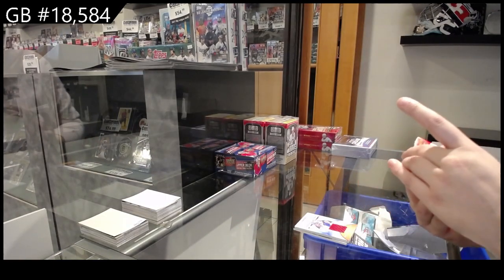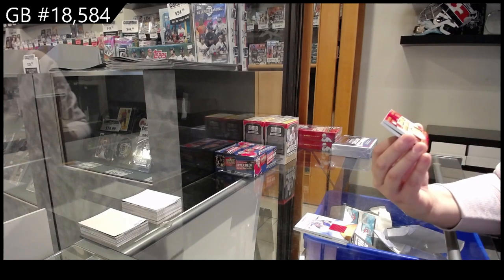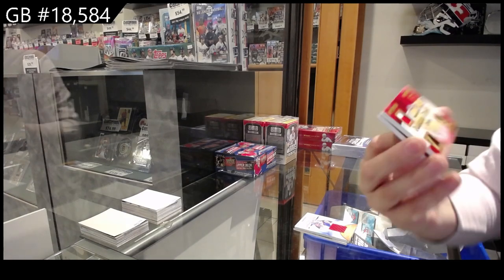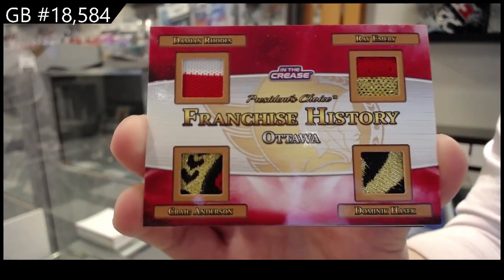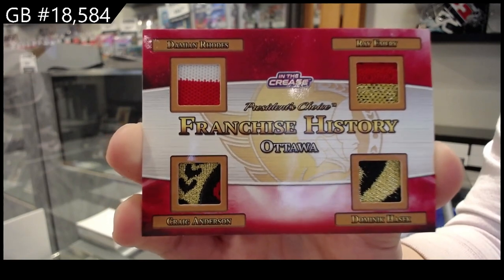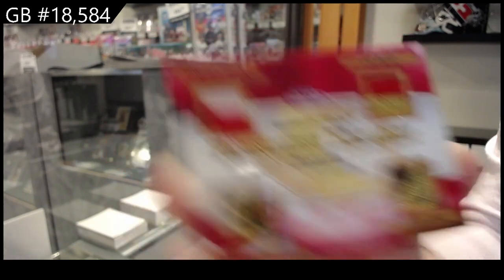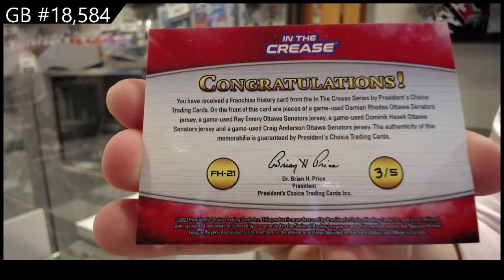We have Franchise History Quad Memorabilia — Damian Rhodes, Ray Emery, Dominic Hasek, and Craig Anderson. Numbered three of five for the number three spot.